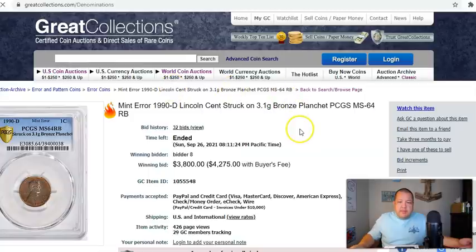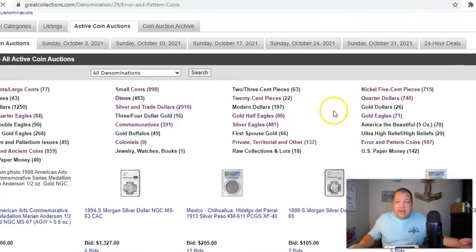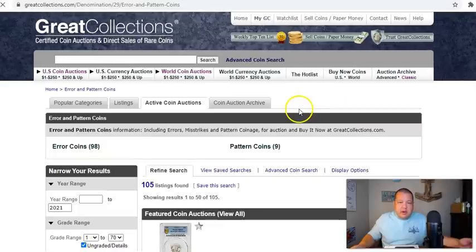Let's go ahead and take a look at that cricket that's still being sold — I think it's in the error coin section of Great Collections.